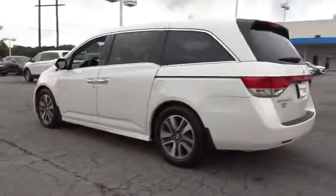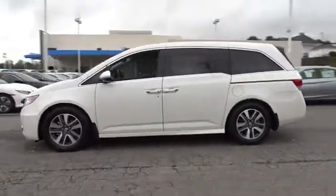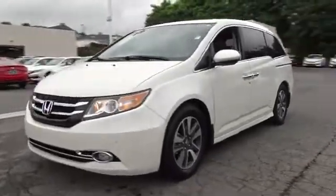This vehicle has less than 30,000 miles. Here are some of this vehicle's great options: power passenger seat, backup camera, third row seat, keyless entry, power liftgate, navigation system.